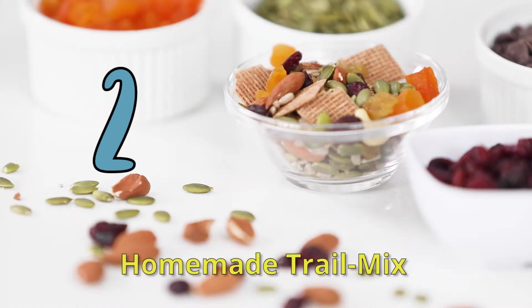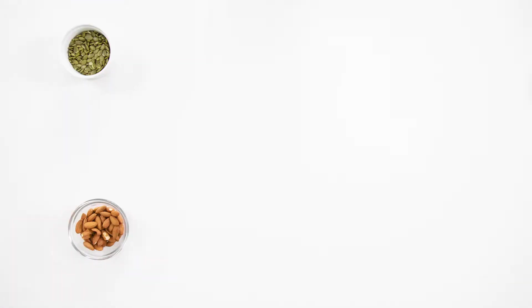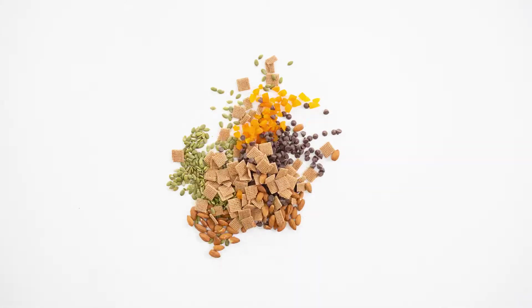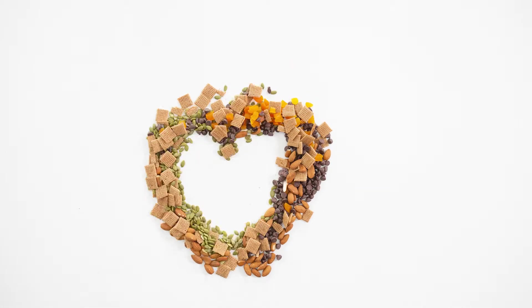Number two: homemade trail mix. I usually have lots of little baggies of homemade trail mix in my cupboard ready to grab. Throw in some almonds, pumpkin seeds, unsweetened dried fruit, whole grain cereal, and of course a few chocolate chips.